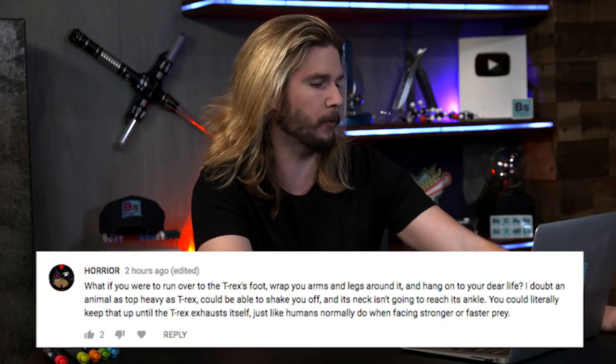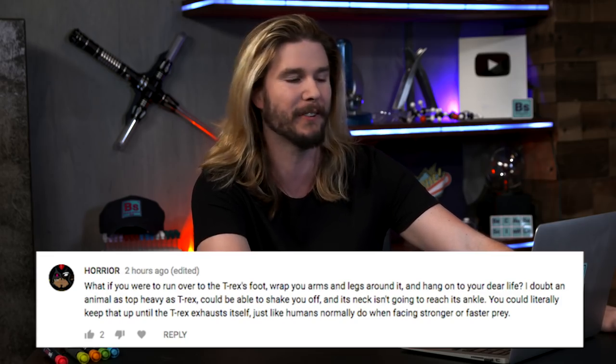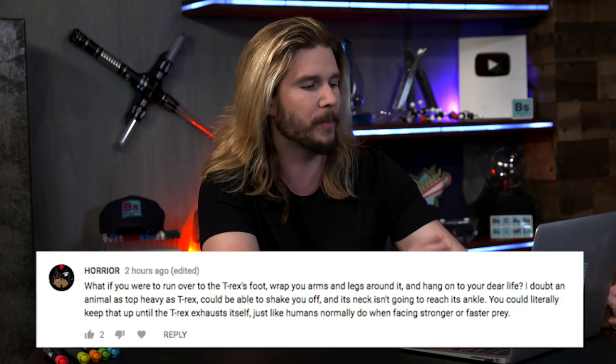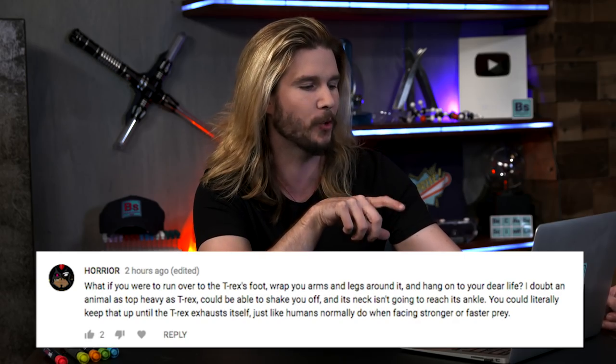Our next comment comes from Horrier, a frequent commenter, who says: what if you were to run over to the T-Rex's foot, wrap your arms and legs around it, and hang on for dear life? I doubt an animal as top-heavy as T-Rex could shake you off, and its neck isn't going to reach its ankle. You could keep that up until the T-Rex exhausts itself. Now, I don't know why the T-Rex wouldn't be able to move its head down to its feet — when it started eating prey on the ground it could bend its head down — but I just like your idea, Horrier, because it is so childish and pure. What if instead of trying to kill the beast, we just run and hug it until it stops?